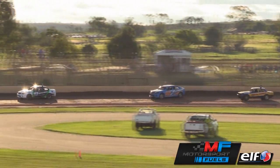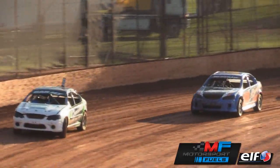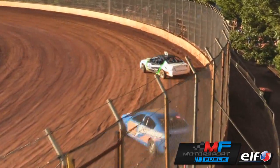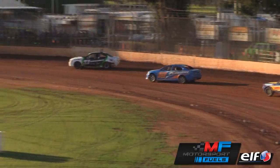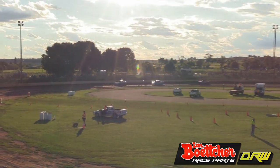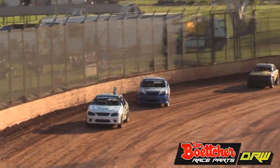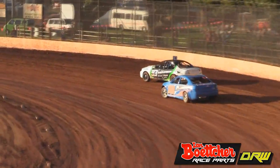Sun in their eyes a little bit as they come past the pit gate. Another lap down in the production sedans. Everyone riding up high now, following the lead of Josh Harney. Henshaw in the middle of the track. Little bit of speed now in production sedans. Henshaw fighting a little bit more. Josh Harney right up high under the control tower.